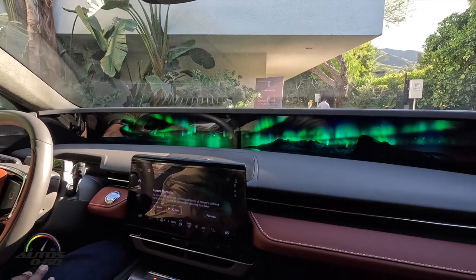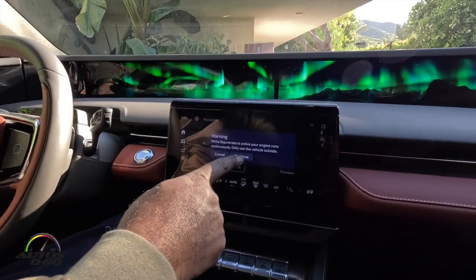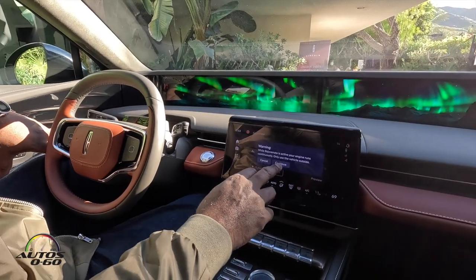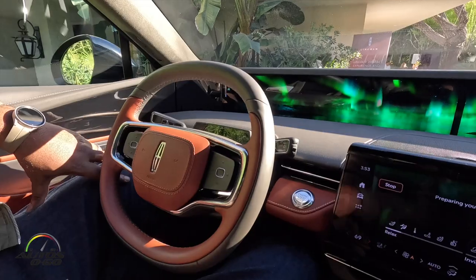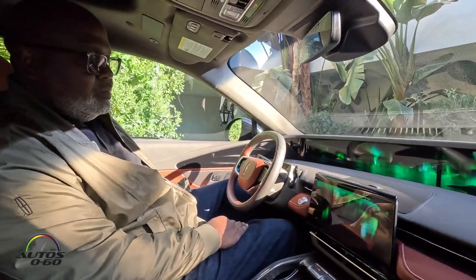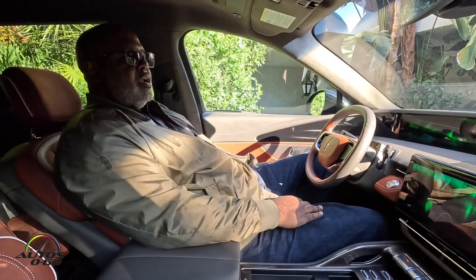We're going to do a demo of the five-minute experience. I'm going to pick five minutes. This is meant to run when your engine is on — it's only to be used when the vehicle is outside. They're going to start the Rejuvenate experience. The steering wheel moves out of the way, my seat moves back, and my seat reclines.